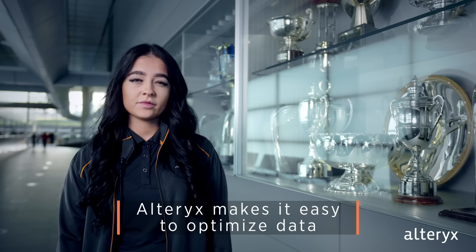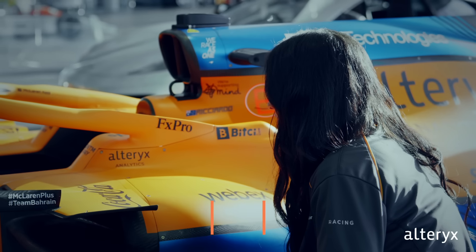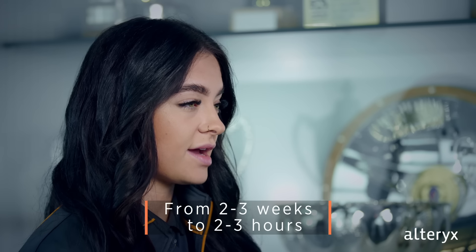Ultrex makes it easy for everyone at McLaren to optimise our data and make the most intelligent decisions possible. Analytics insights that used to take us two to three weeks now only take us two to three hours.